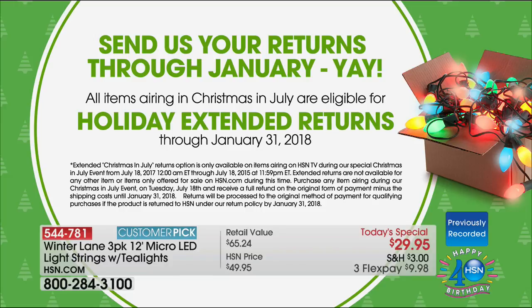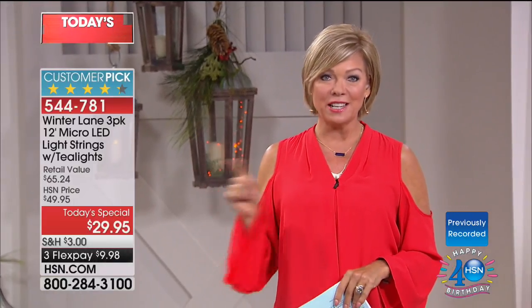And one more amazing thing: we have this 24-hour event celebrating the holidays so you can get ready. You have an extended return policy for every purchase you make today — anything you purchase, you've got all the way through January of next year before you even make your decision. That's like a seven-month return policy, and that even goes for the food. It's today's special, item 544-781.